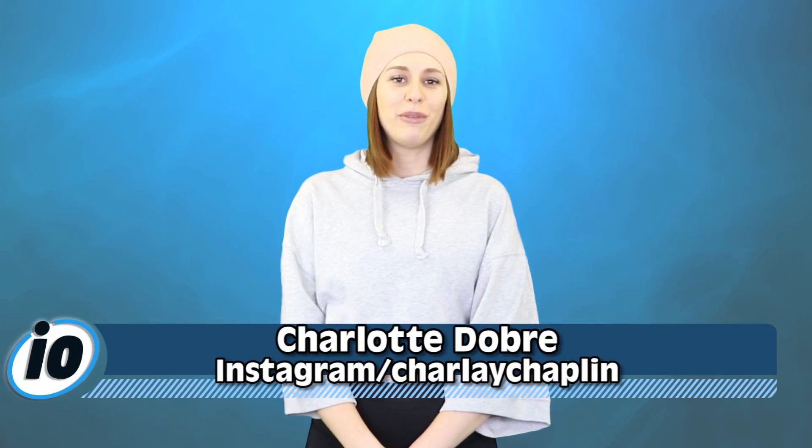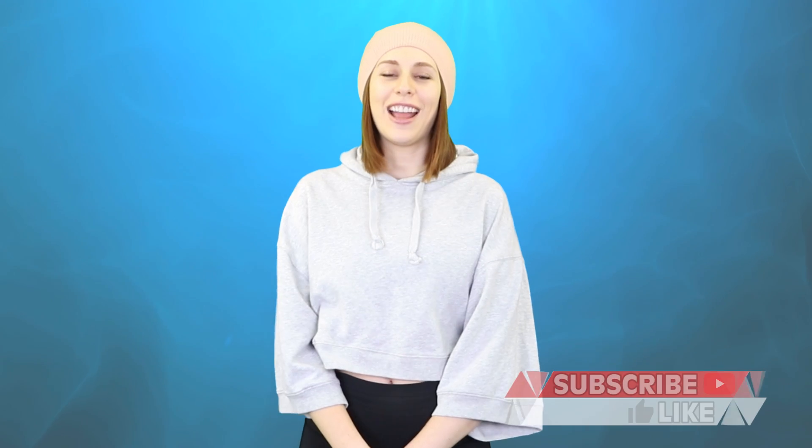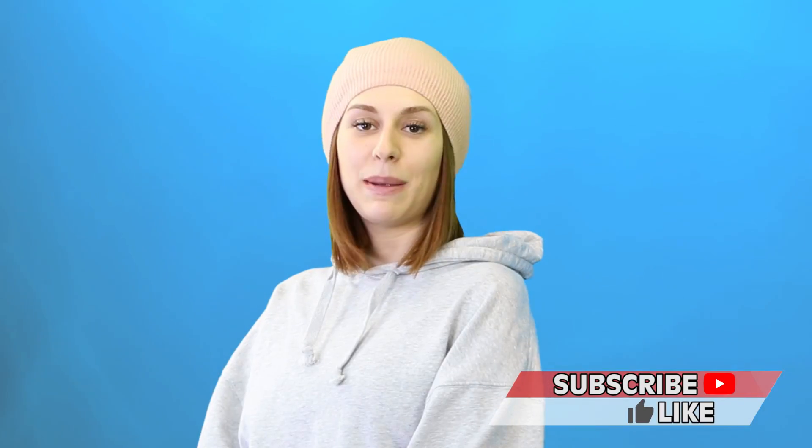Welcome back to InformOverload, the news channel for people who find CNN boring. I'm Charlotte Dobre. Hit that subscribe for news updates that are actually interesting, hosted by people you might actually want to be friends with. And don't forget to check out that description for the links to all our social media handles.